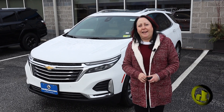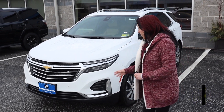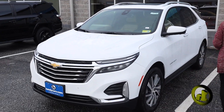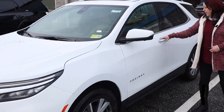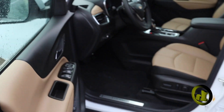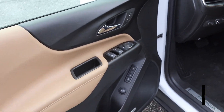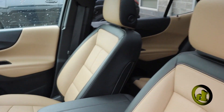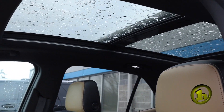Hi, this is Amy at Andy Chevy. Jason asked me to send you a video on this Equinox, so we're just gonna do a quick little walk around. This is a very nice Equinox — it's got a nice two-tone interior, navigation, and all the technology including Apple CarPlay and Android Auto. It also has a sunroof — a nice long panel sunroof.